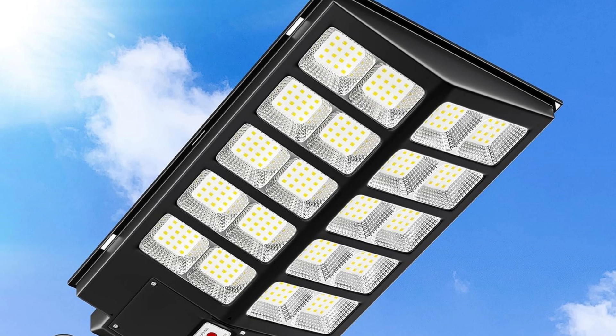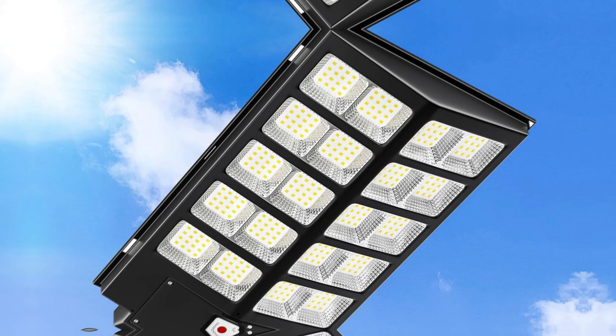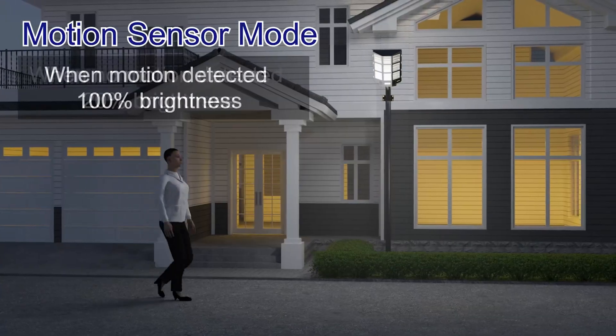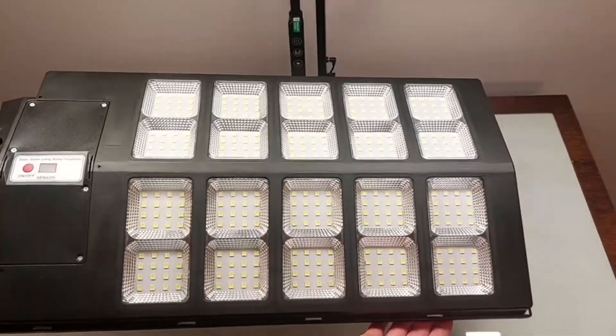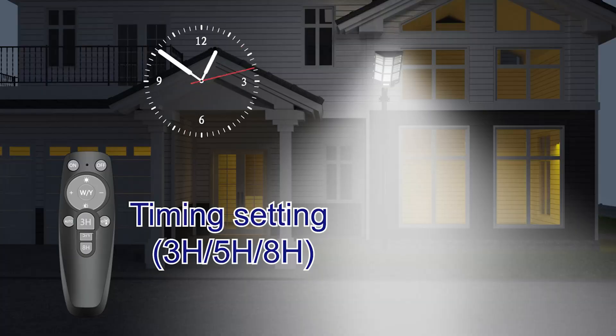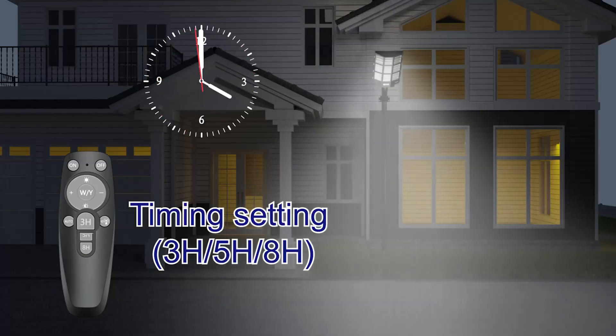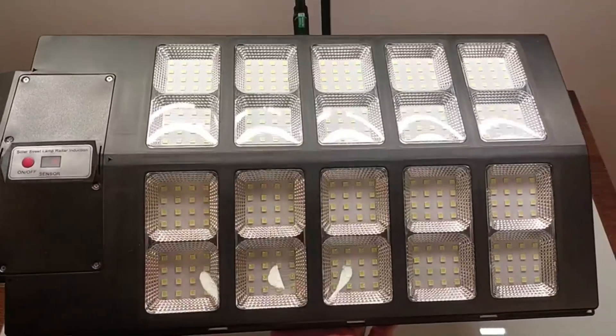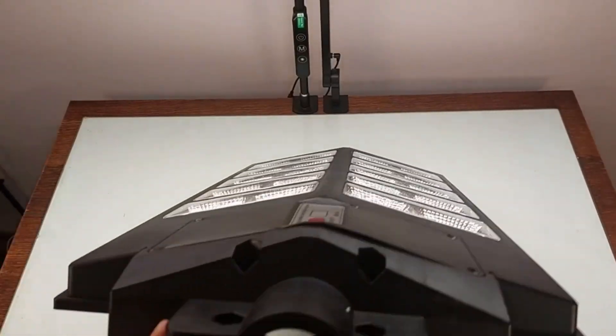Construction quality also impresses. With an IP67 waterproof rating, these lights endure rain and extreme temperatures from minus 22 to 140 degrees Fahrenheit without issue. Such durability guarantees long-lasting performance regardless of the elements. While installation is mostly straightforward, mounting choices like wall or pole installations offer flexibility without the hassle of wires.